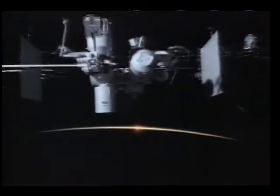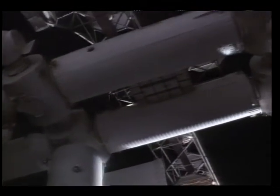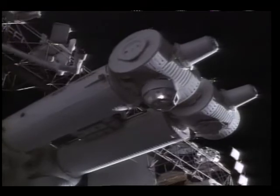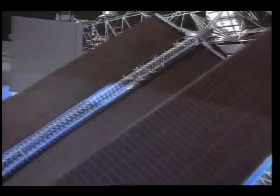Wow, look at that. Houston Discovery, the sun is up and we're ready to go. For years, the dream of conquering the space frontier has continued to become reality.